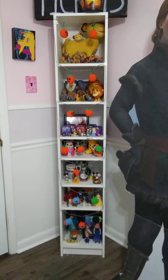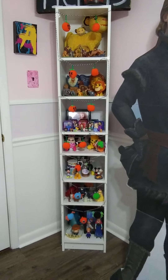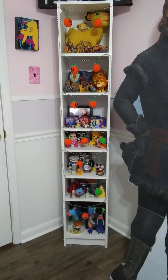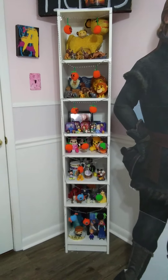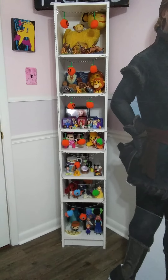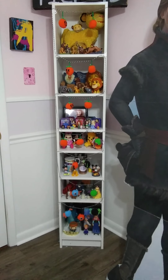Hey everybody, this is KingSimba246 here with another video. I wanted to finally post my video of my background Disney display shelves. So here's a look at them all together, and then we'll go in deeper and talk about each one. Let's get started.